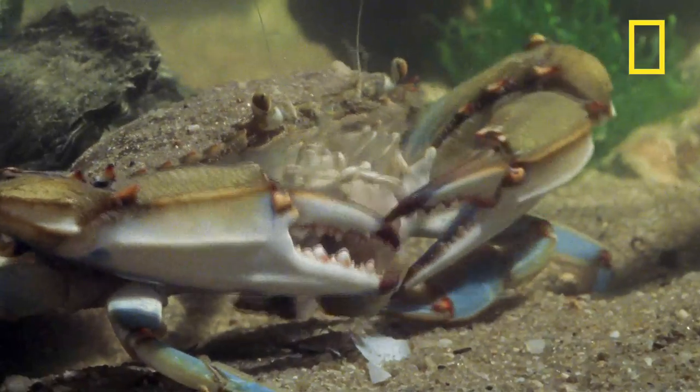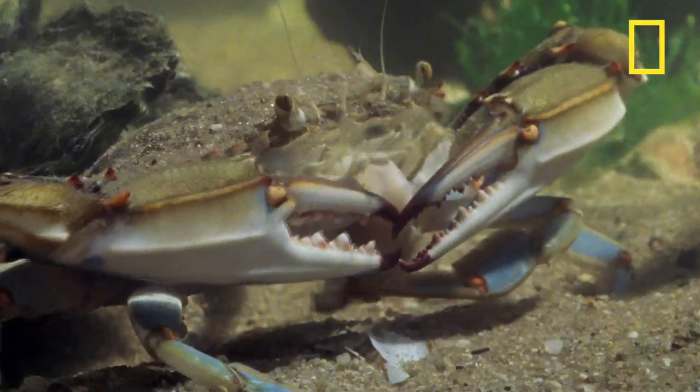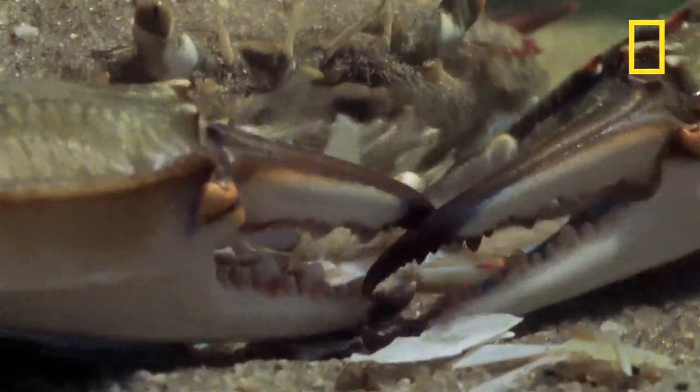And just like one of those crab restaurants with newspapers on the tables, where they don't mind if shell pieces end up on the floor, the crab leaves its scraps on the floor too — the ocean floor.